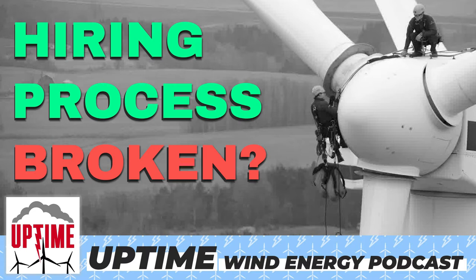Welcome back. I'm Dan Blewett. I'm Alan Hall. And I'm Rosemary Barnes. And this is the Uptime Podcast, bringing you the latest in wind energy tech, news, and policy.